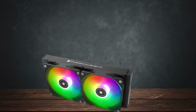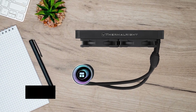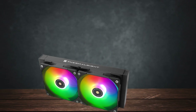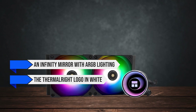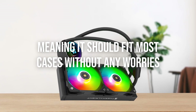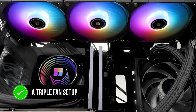The Frozen Note 240 is well-built, just like you'd expect from Thermalright products. While most CPU coolers are based on Asetek designs, the Frozen Note 240 features an external pump that can reach a max speed of 5300 RPM — a nice and uncommon addition. The top of the pump features an infinity mirror with ARGB lighting and the Thermalright logo in white, while the bottom features a copper contact plate. The radiator is 277mm in length and 27mm thick, fitting most cases easily. The cooler comes in black and white, and there's also a 360mm radiator option with a triple fan setup for even better cooling.